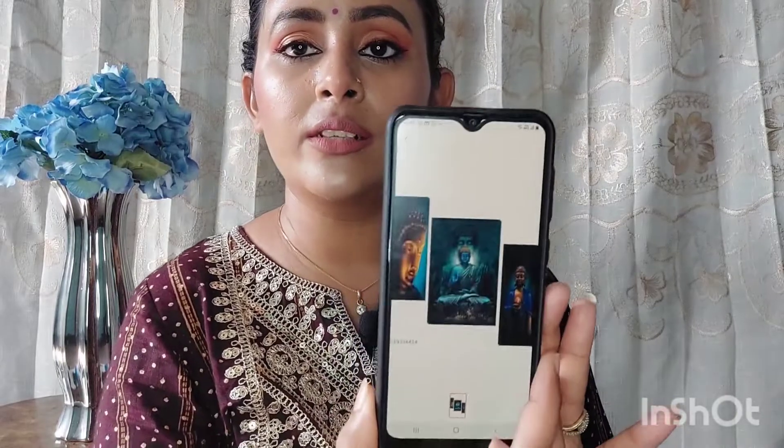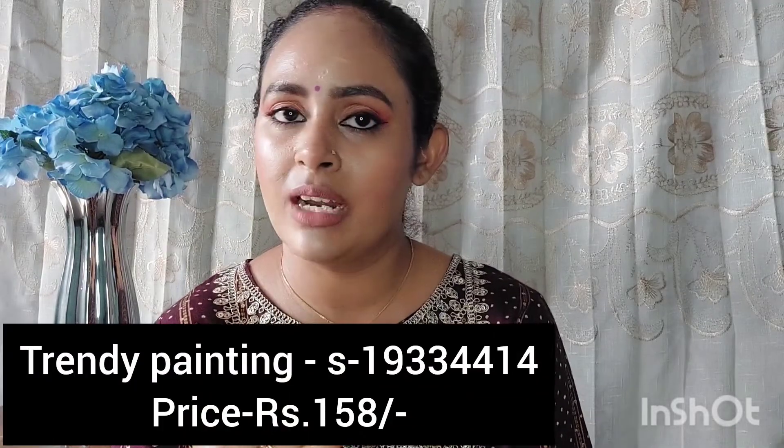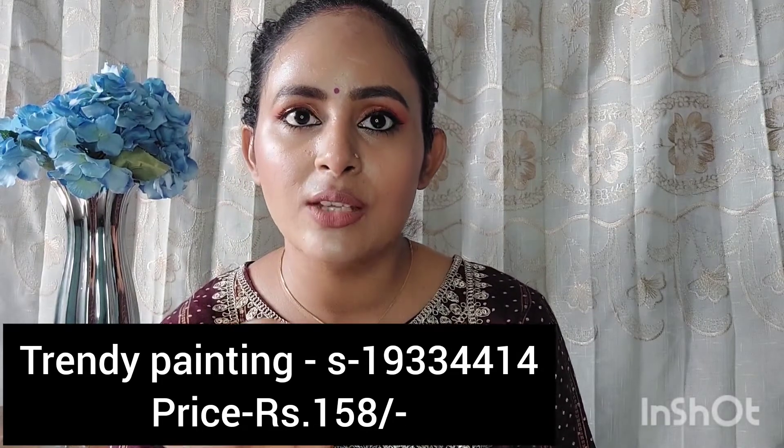The next item which I got is this trendy painting worth Rs.164. There are 3 MDF board painting sets and I have put them up in my house — I will add a picture or video clip so you can see how it looks. Trust me, after putting it up it looks very good. They are not very big, they are sleek, but they have double-sided tape already. It has a good stick and I don't think it will fall. I will give it 5 out of 5.